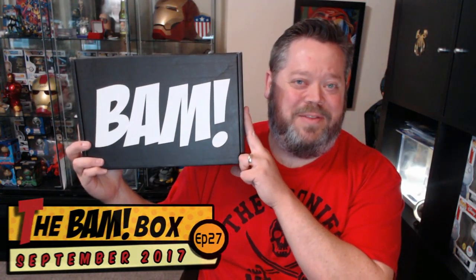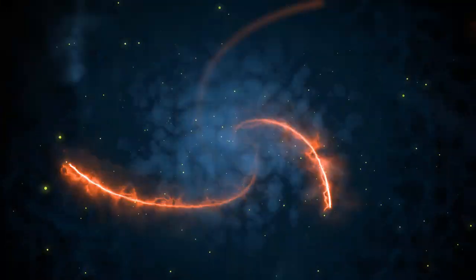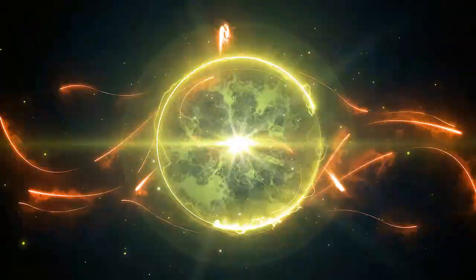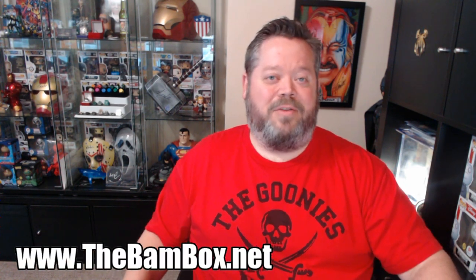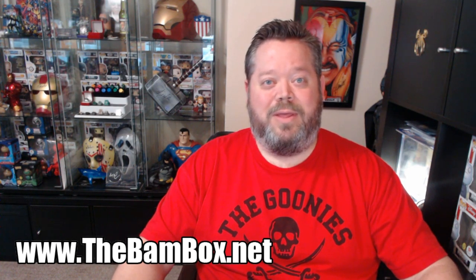Welcome back to Box Hype, I'm Eric and this is the BAM Box for September 2017. The BAM Box is one of my favorites, if not my favorite. There's stuff in these boxes that you just don't find anywhere else, like autographs, props, and replicas — not a lot of toys you can go buy at Walmart. So if you're not a BAM Box subscriber, I recommend getting it; it's a really good one to start with.